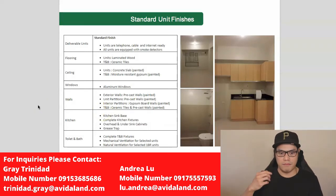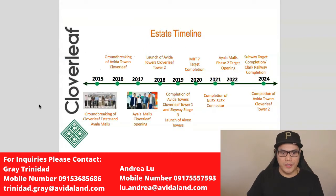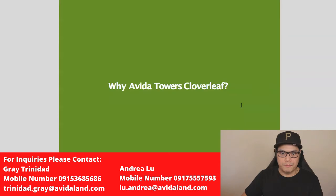The estate planning timeline: 2015 groundbreaking of Cloverleaf Estate and Ayala Malls; 2016 groundbreaking of Avida Towers Cloverleaf; 2017 Ayala Malls Cloverleaf opening; 2018 launch of Avida Towers Cloverleaf Tower 2; 2019 completion of Tower 1 and Skyway Stage 3 launch, plus Alveo Towers launch; 2020 MRT 7 target completion; 2021 completion of NLEX-SLEX Connector; 2022 Ayala Malls Phase 2 target opening; 2024 subway target completion, Clark Rail completion, and Avida Towers Cloverleaf Tower 2 completion.